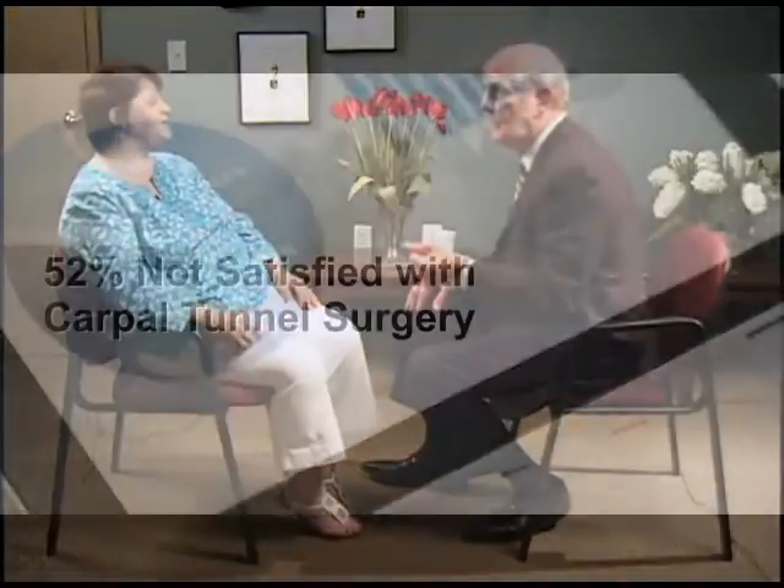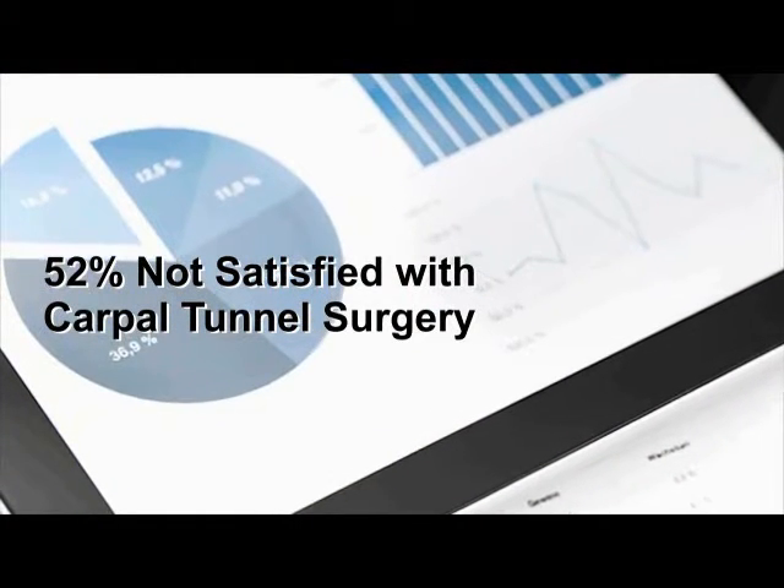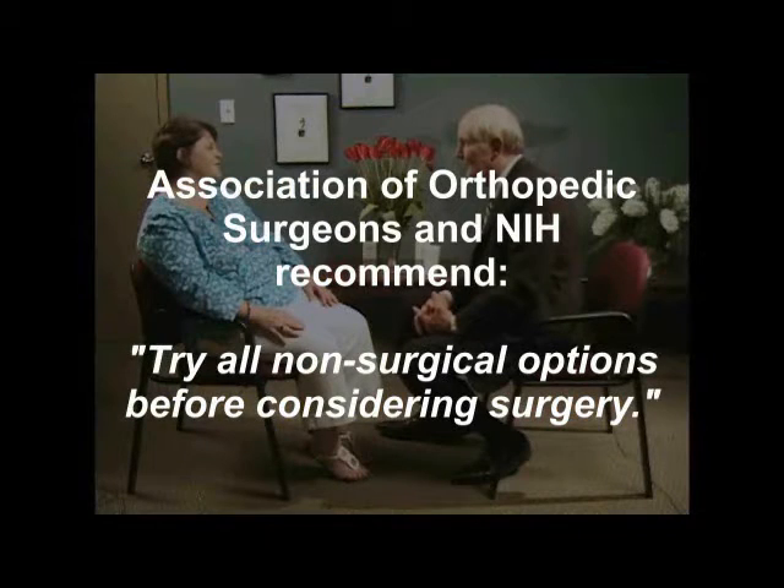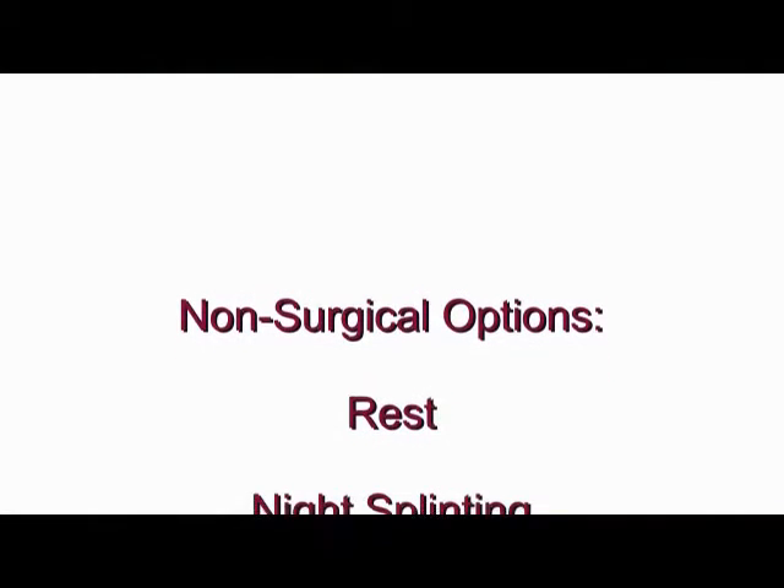If you're thinking about having surgery for your carpal tunnel syndrome, discuss with your doctor the fact that most people are dissatisfied with their surgical results, while the overwhelming majority of people who use non-surgical therapy are very satisfied with their results. Your doctor should candidly and openly inform you of this, because those statistics are so important that the Association of Orthopedic Surgeons and the National Institutes of Health recommend that all patients try all non-surgical options before considering surgery.